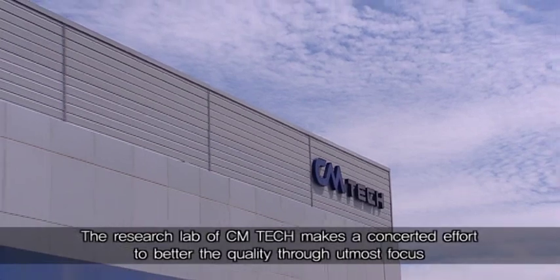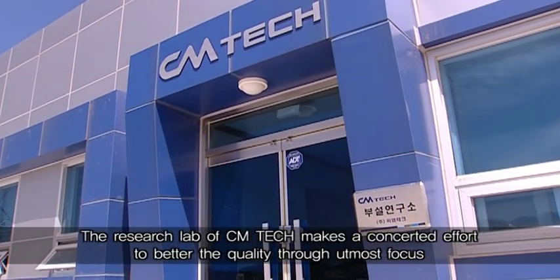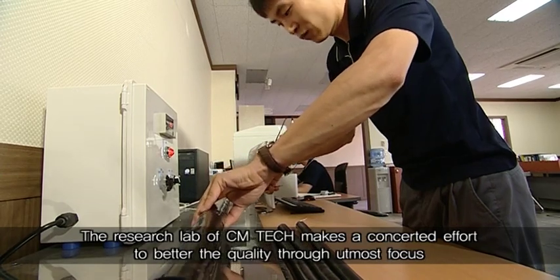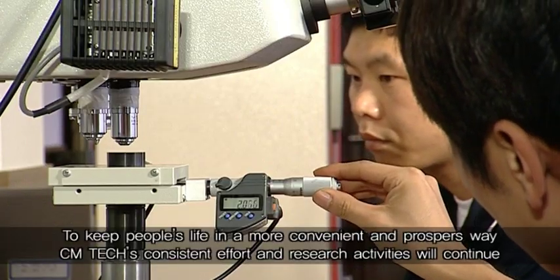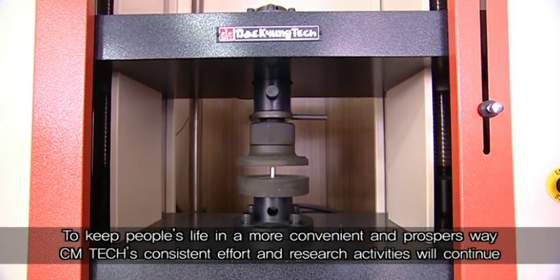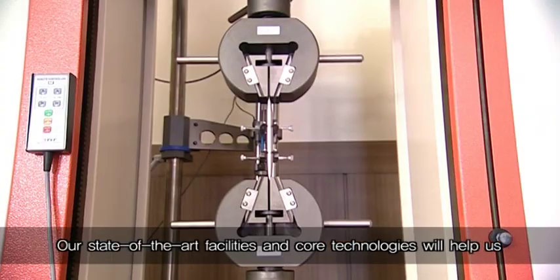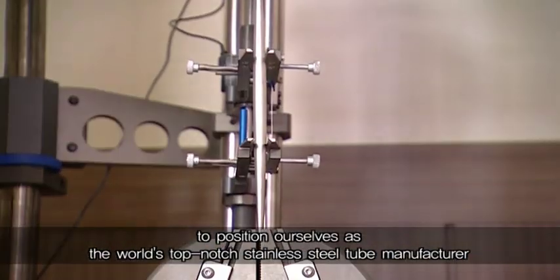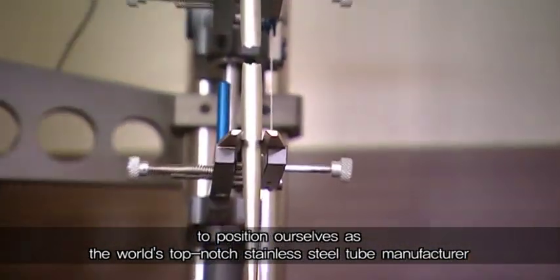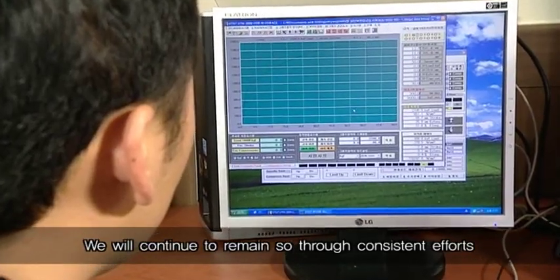The research lab of CM Tech makes a concerted effort to better the quality through utmost focus. To keep people's lives in a more convenient and prosperous way, CM Tech's consistent effort and research activities will continue. Our state-of-the-art facilities and core technologies will help us position ourselves as the world's top-notch stainless steel tube manufacturer. We will continue to remain so through consistent efforts.